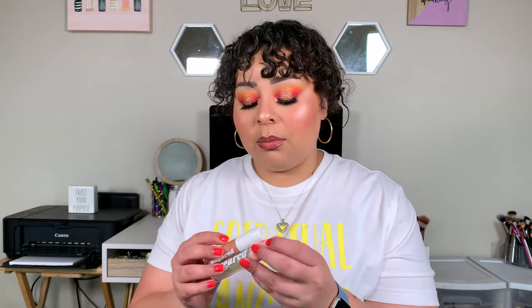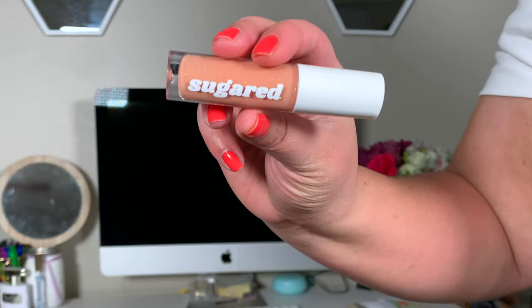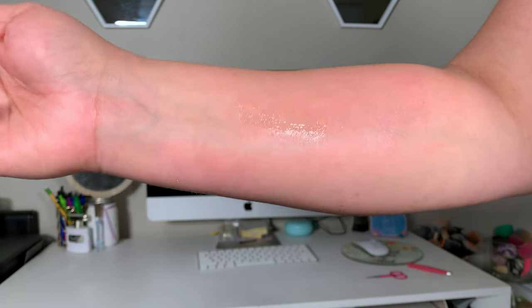I'm going to start with lips. I did hit up Sugared Cosmetics and bought three of her lip glosses. The first one was the Cherry Vanilla Glaze. It's a nude with some glitter in it and it's overall glossy. The smell is delicious. It's not thick, not tacky. You can feel the glitter when you first apply it, but after you rub your lips together, you can't feel it as intensely.